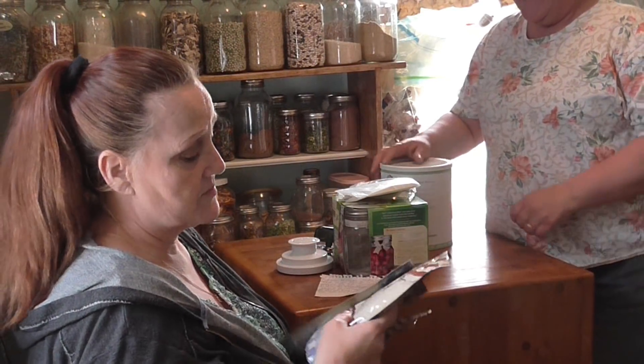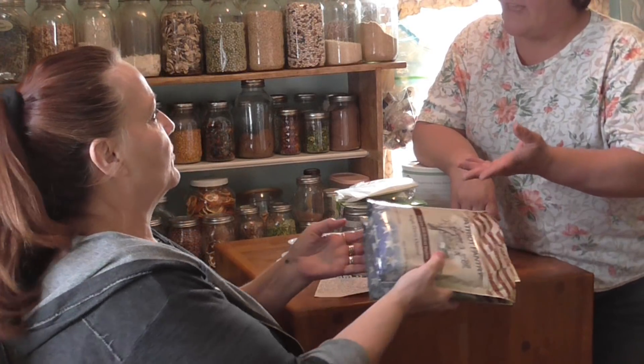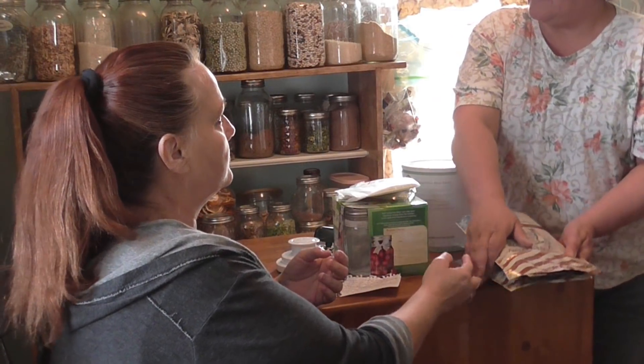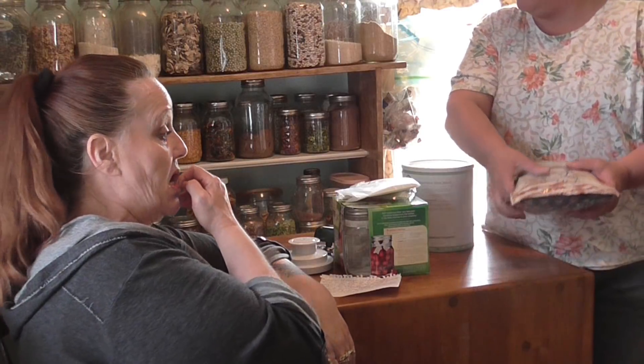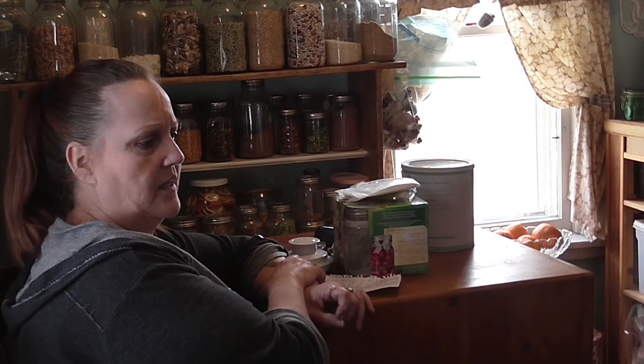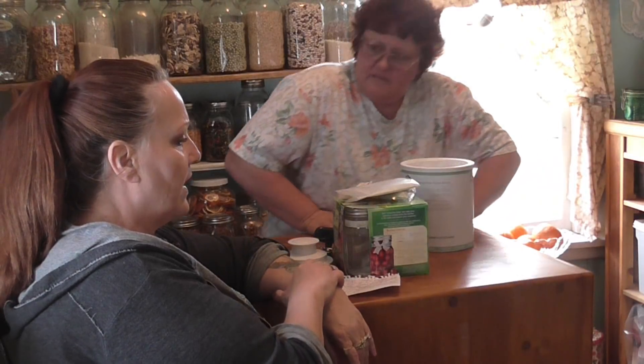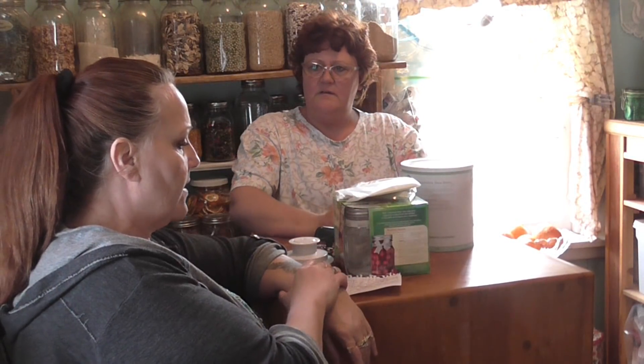I also saw Maple Grove Oatmeal flash across my screen as a free offer. Anything free is worth it. The Grove — I got into it and got their sample kit, and then for about $10 they kept offering add-ons, so I ended up getting a huge box. I did an unboxing video on it. I haven't used it yet because I'm a bleach girl.